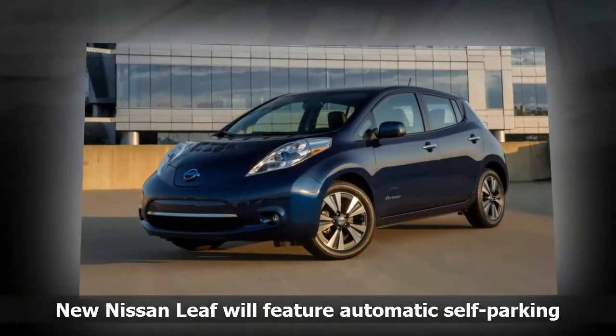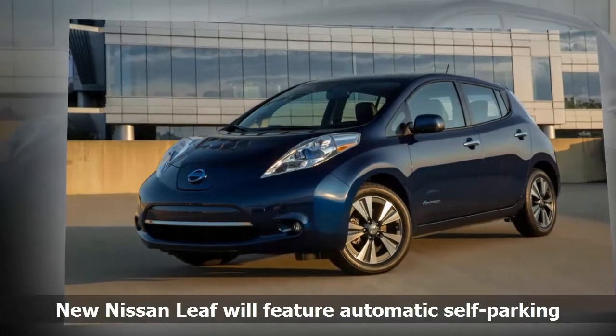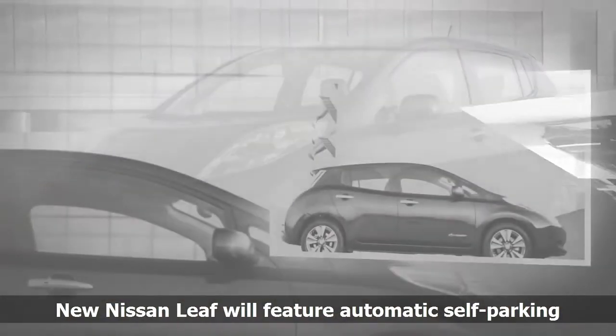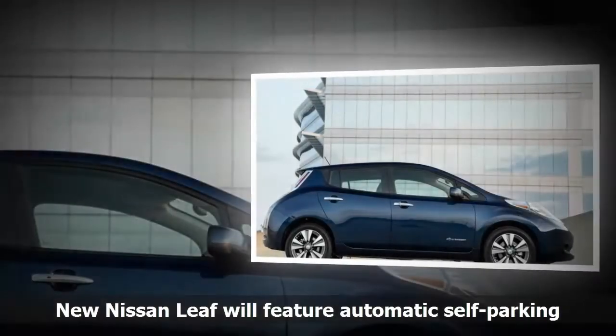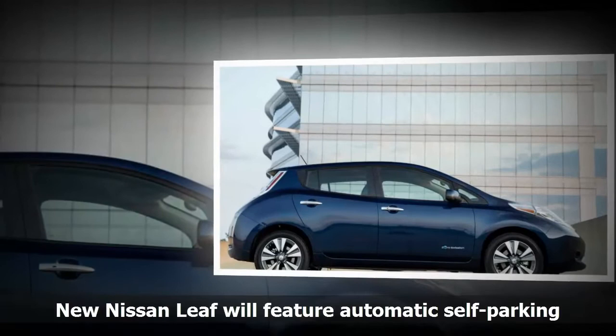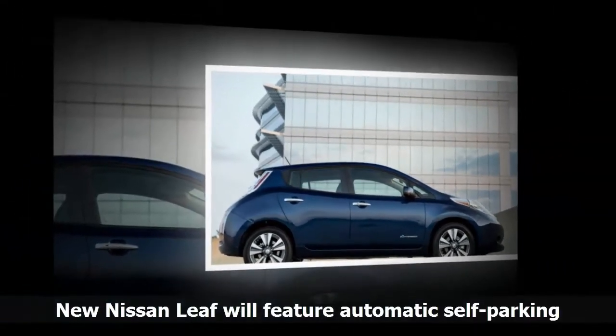Nissan will unveil push-button automatic parking on the second-generation Leaf electric car as a new upgrade to its ProPilot autonomous driving system. The feature will allow the Leaf to self-park in parallel, angled, front-in and straight-backing spots by automatically taking over the accelerator, braking and steering.